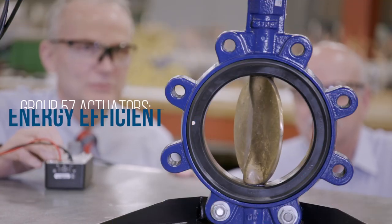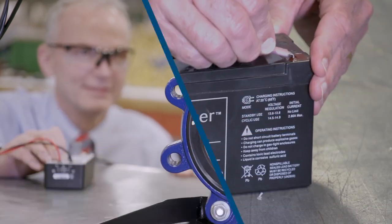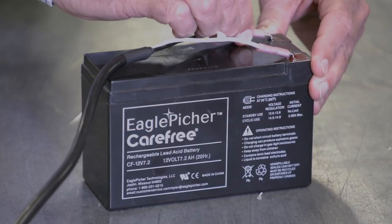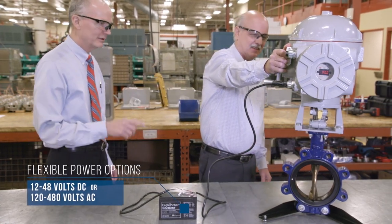The Group 57 carries on this tradition and is excellent for low-power environments. In addition to popular AC voltages, the Group 57 can be powered using DC supplies from 12 to 48 volts.